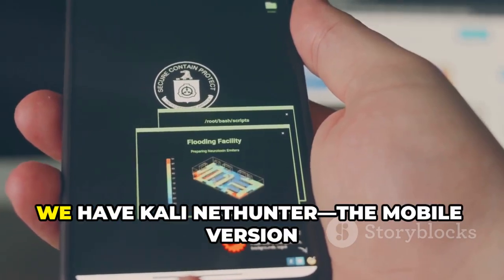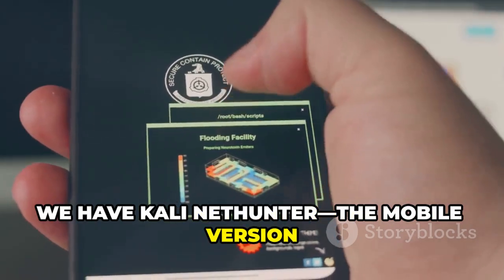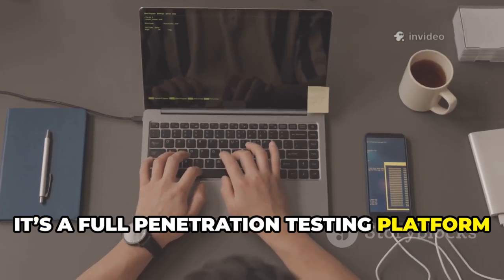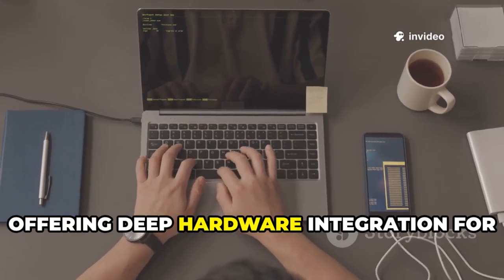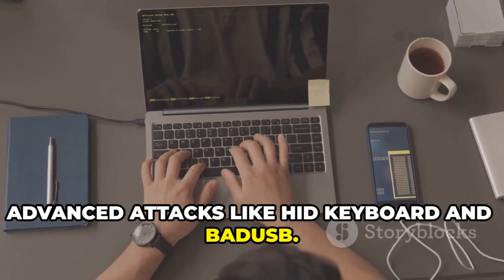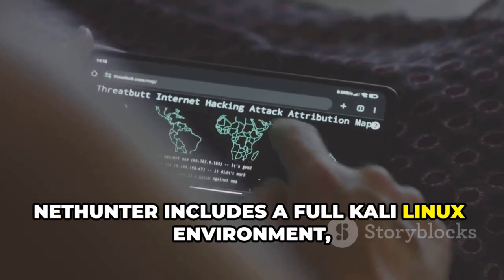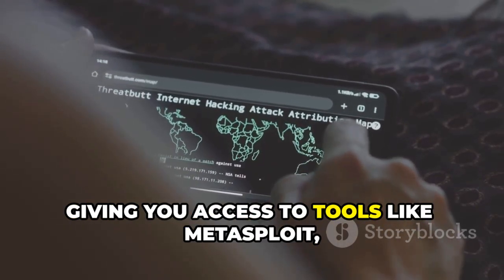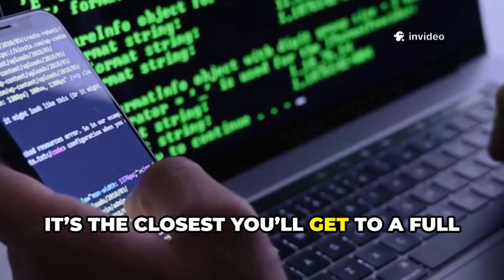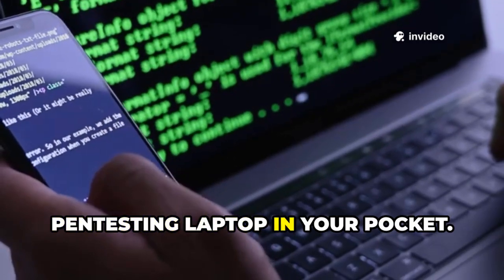At number four we have Kali NetHunter, the mobile version of the legendary Kali Linux. It's a full penetration testing platform for Android, offering deep hardware integration for advanced attacks like HID keyboard and BadUSB. NetHunter includes a full Kali Linux environment, giving you access to tools like Metasploit, Nmap, and Wireshark. It's the closest you'll get to a full pen testing laptop in your pocket.